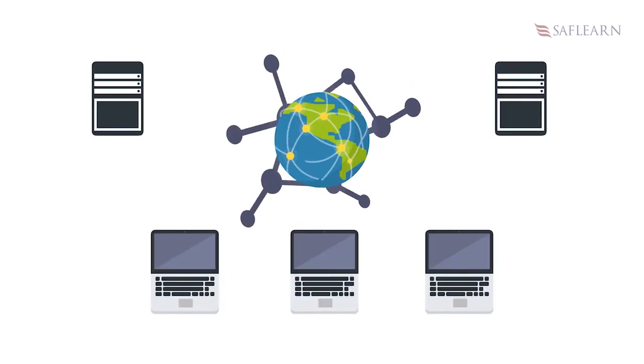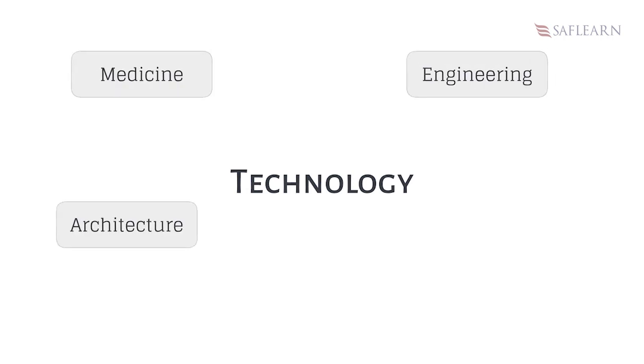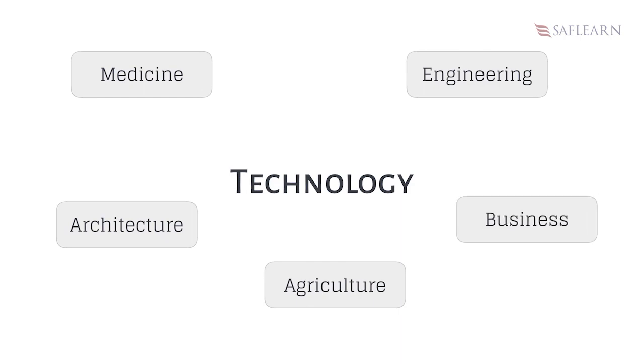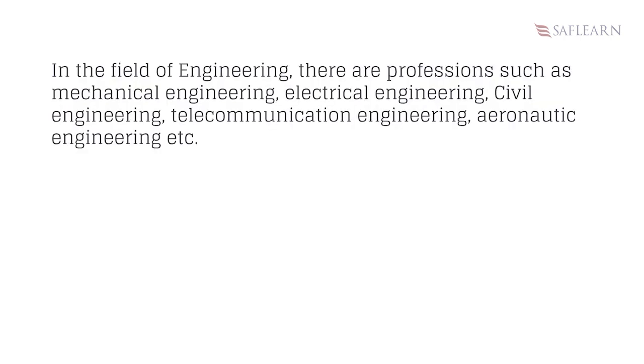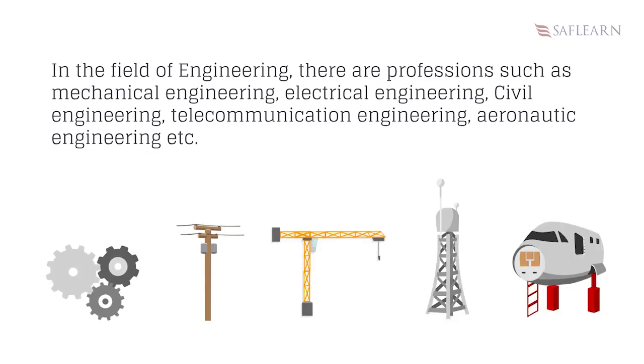Information Technology is an example of a new profession brought about as a result of technology. Other professions which improved as a result of technology are in the fields of engineering, medicine, architecture, agriculture and business. In the field of engineering there are professions such as mechanical engineering, electrical engineering, civil engineering, telecommunication engineering and aeronautic engineering, etc.